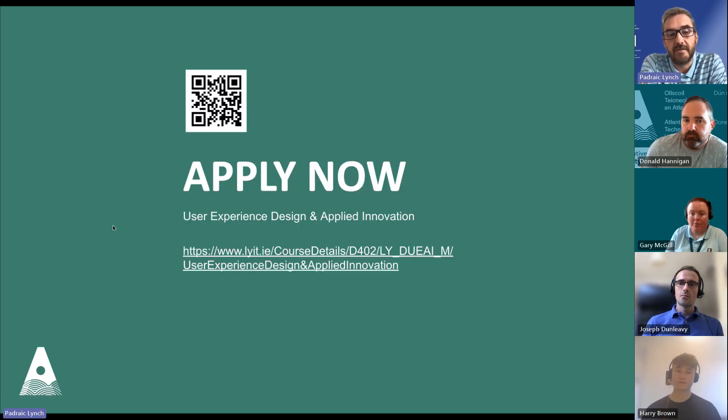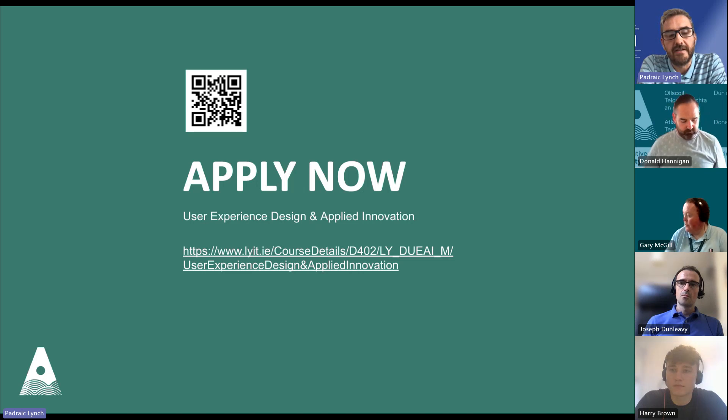We are taking applications now, and we're almost full up, but there are a couple of spaces still left. If you apply now, you can do it through the link or scan the QR code. Search for ATU MA UX and you'll find the link to direct application. You can also contact Donald Hannigan if you want to find out more about those funding opportunities. I'm going to finish off with a short video overview.